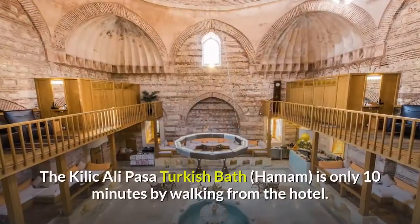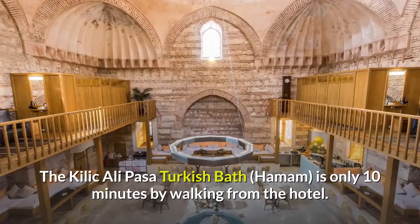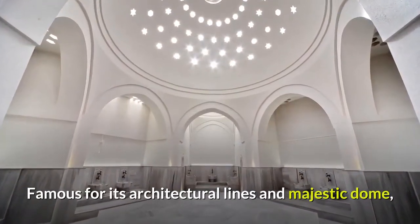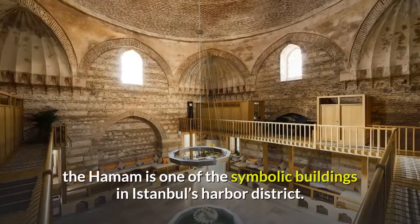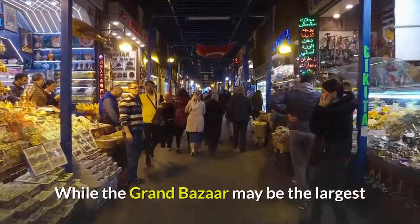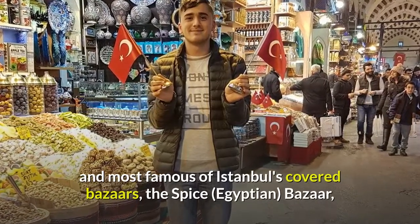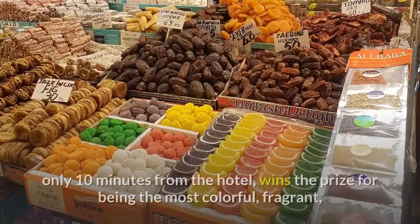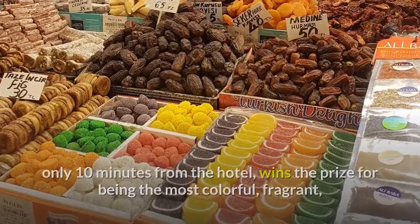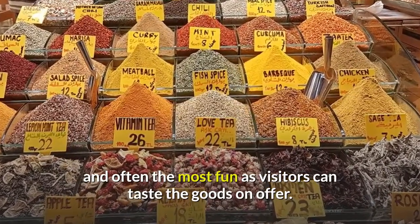The Kilic Ali Pasa Turkish Bath, Hamam, is only 10 minutes by walking from the hotel. Famous for its architectural lines and majestic dome, the Hamam is one of the symbolic buildings in Istanbul's harbor district. While the Grand Bazaar may be the largest and most famous of Istanbul's covered bazaars, the Spice, or Egyptian, Bazaar, only 10 minutes from the hotel, wins the prize for being the most colorful, fragrant, and often the most fun as visitors can taste the goods on offer.